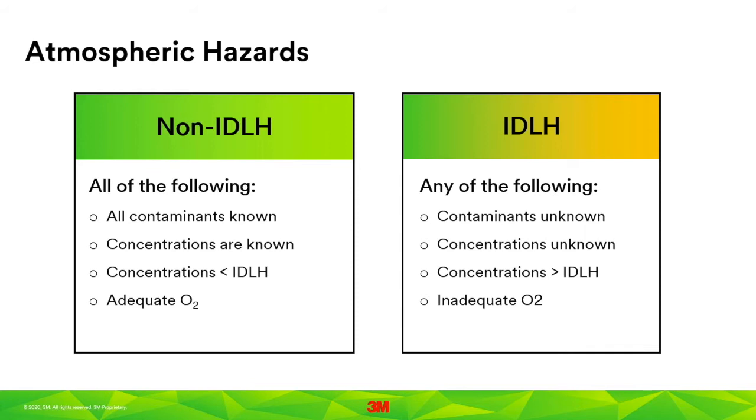Atmospheric hazards can be grouped into two broad categories that express the type and degree of risk. Atmospheres that are not immediately dangerous to life or health, or IDLH, are those in which all contaminants are known, exposure concentrations are known and below the IDLH level, and there is adequate oxygen — that is, oxygen levels are above 19.5%. Atmospheres are considered IDLH if the contaminant or its concentration are unknown, concentrations exceed the IDLH concentration for that chemical, or if there is inadequate oxygen.